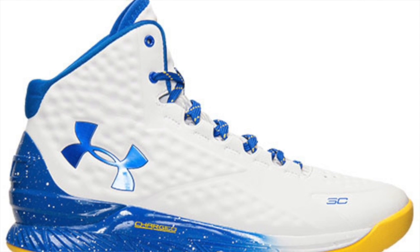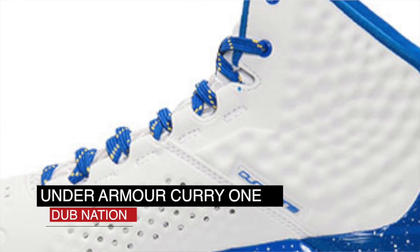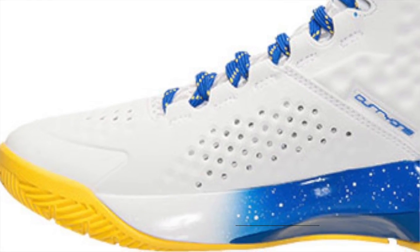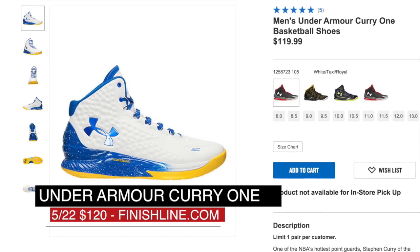Keep it Friday on the brain — NBA reigning MVP Steph Curry and Under Armour show love for the Dub Nation with a UA Curry 1. The white anafoam upper over the royal charged foam midsole is a very good look. Those will cost you $120, and note that these are a Finish Line exclusive and you're limited to only one pair.